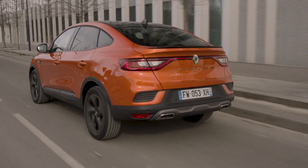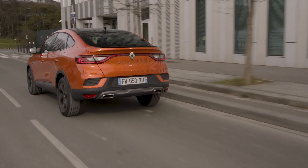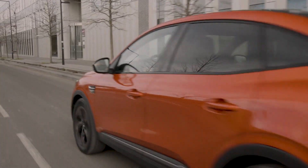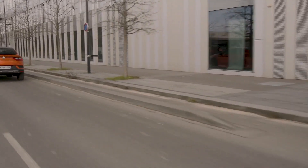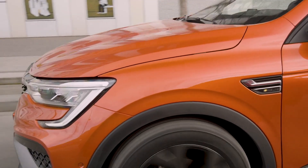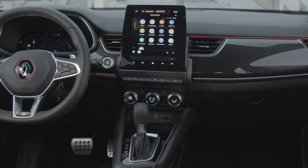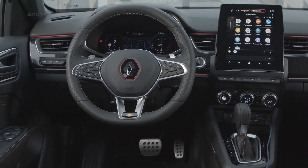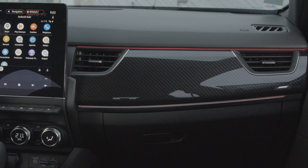There are a number of very significant differences between the Russia-spec model and the new Euro-spec Arkana. First, the latter gets a more refined appearance, mainly thanks to a new RS Line package as well as a wider range of personalization options courtesy of a new color package. In addition, the interior is also much more classy and gets a vertical tablet-style screen for the infotainment system, as well as a fully digital instrument cluster in various versions depending on the trim.